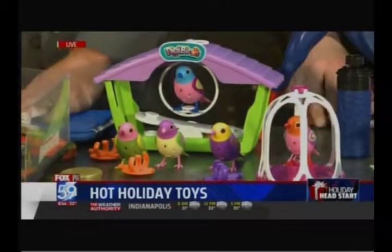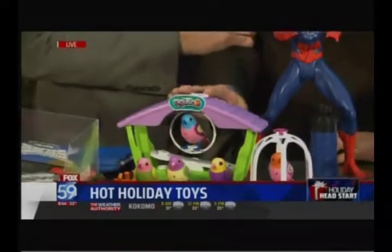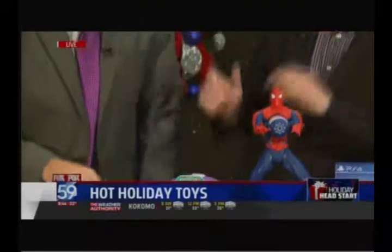There's another one that records your voice — it's called Little Live Pets from Moose Toys, they're also good. It just goes to show that birds are a really great trend this year. The DigiBirds do have an off switch.